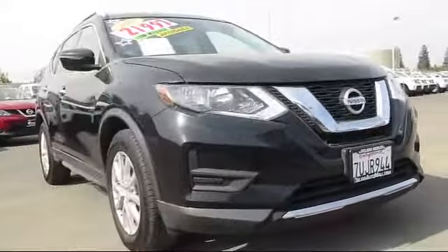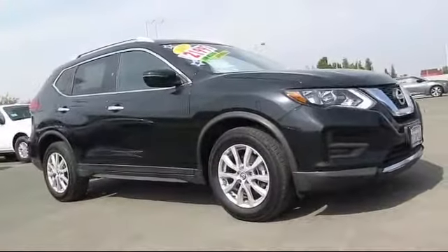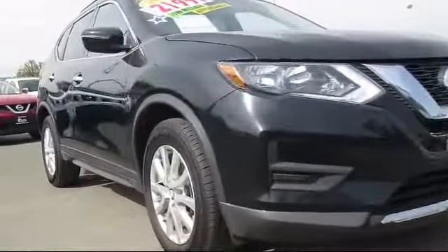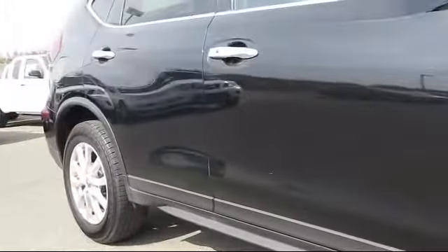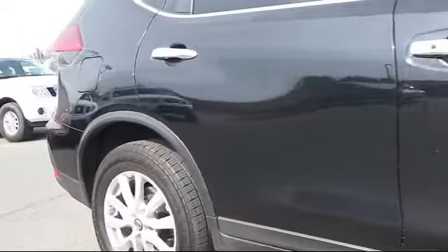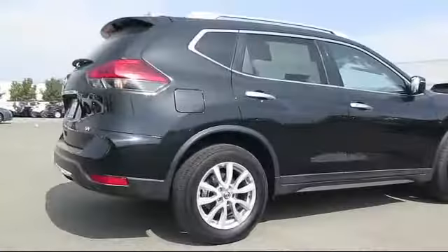Here's a look at another great vehicle from our huge inventory. It comes equipped with steering wheel controls, alloy wheels, heated front seats, keyless entry, roof rack, air conditioning, traction control, and has less than 25,000 miles on the odometer.